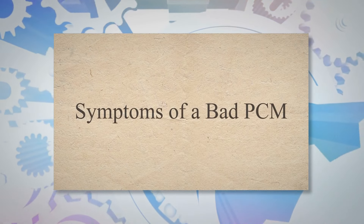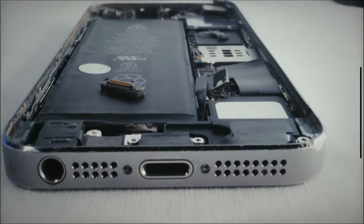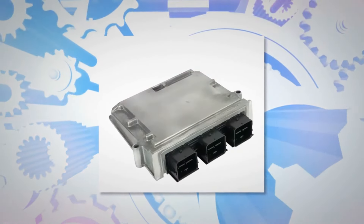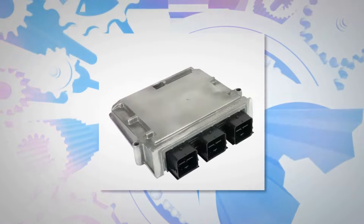Symptoms of a bad PCM. Usually, the PCM is designed to last in your car for a lifetime, but several different causes make it faulty. As the powertrain control module goes bad, it generates different symptoms.